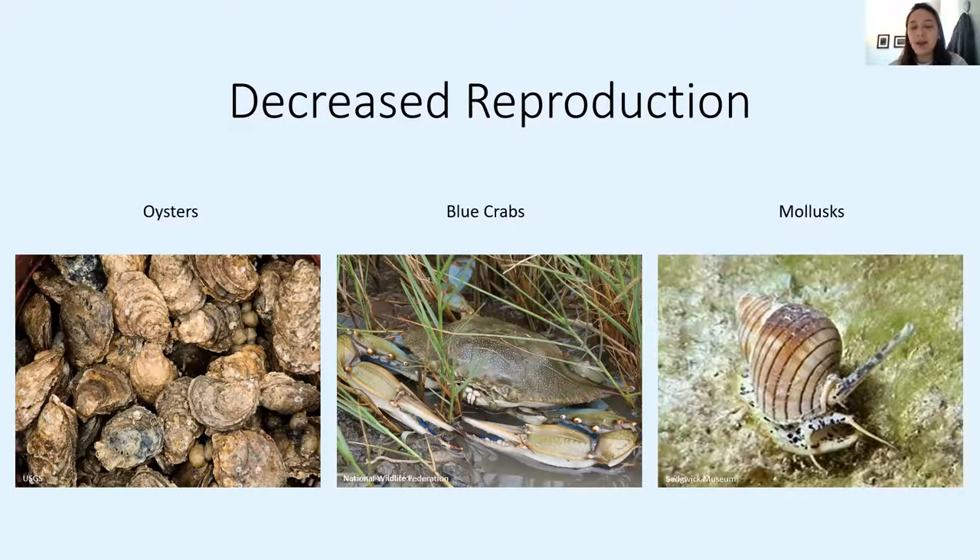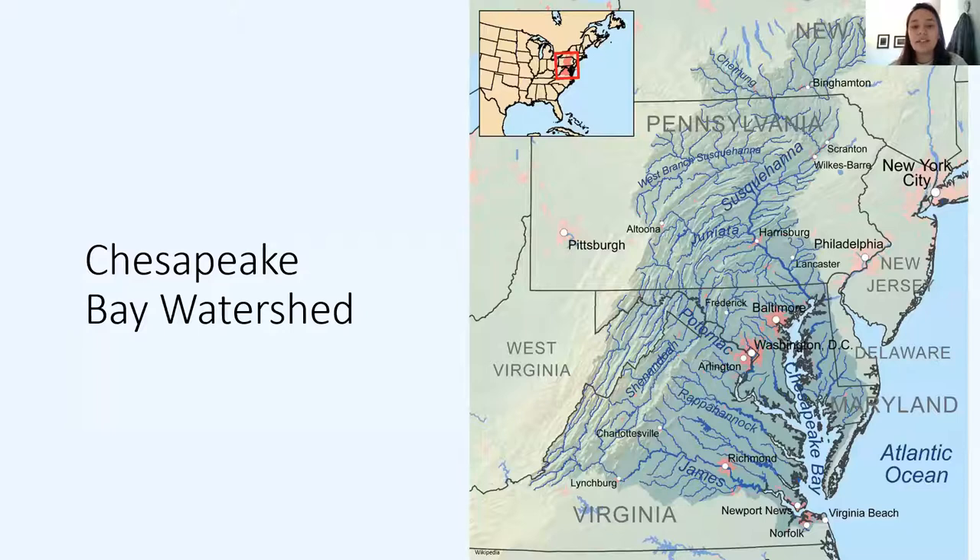Why is Otter Point Creek specifically important in terms of microplastic pollution? It runs into the third largest estuary in the world, the Chesapeake Bay. The health of the bay is extremely important from an economic standpoint for fisheries and recreation. It also supplies much of the food to Maryland, which means there is a chance you have already consumed microplastic if you've enjoyed blue crabs or oysters. Thus, it is important to understand the distribution and concentration of microplastics in Otter Point Creek.